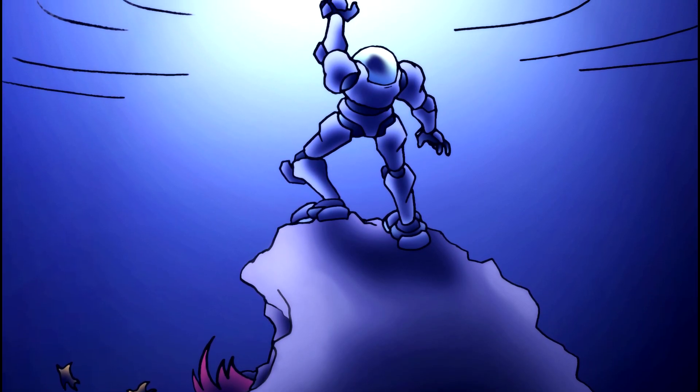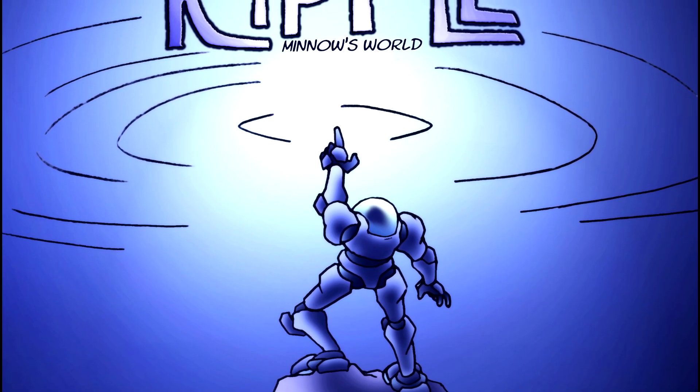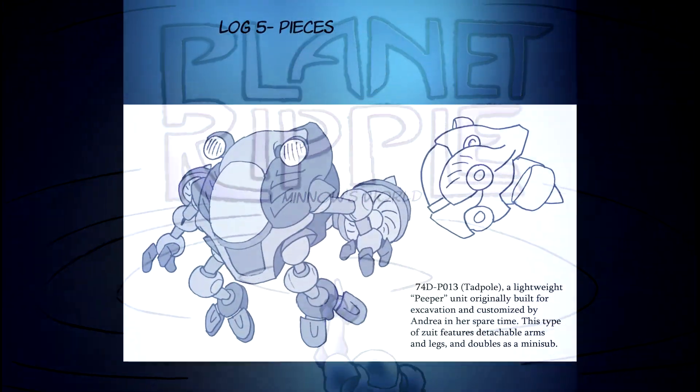Greetings everyone, and welcome to the Planarible Logs. This time we'll do a chapter breakdown of Log 5, Pieces.